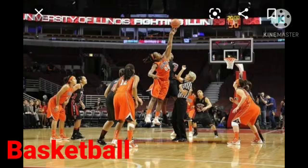The next sport is basketball. Basketball is a team sport in which two teams, most commonly of five players each, oppose one another on a rectangular court. The spelling of basketball is B-A-S-K-E-T-B-A-L-L, basketball.